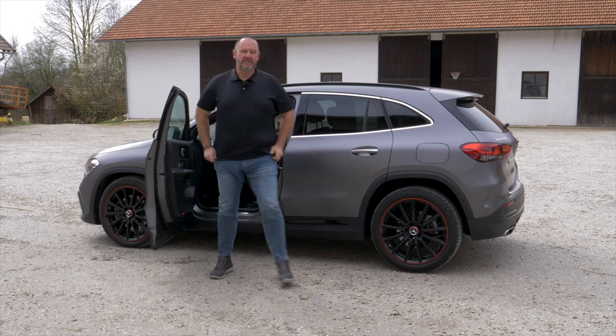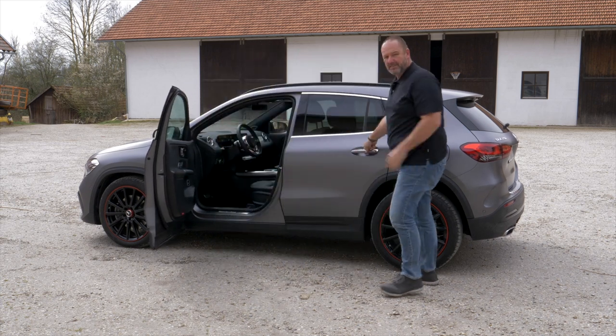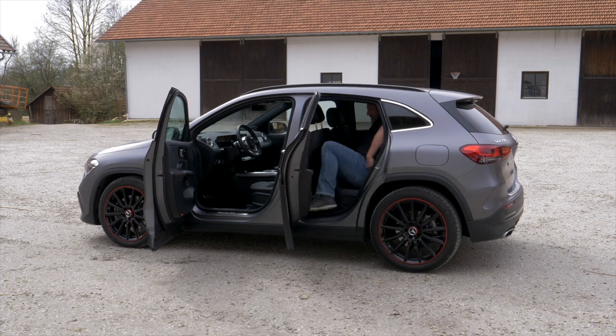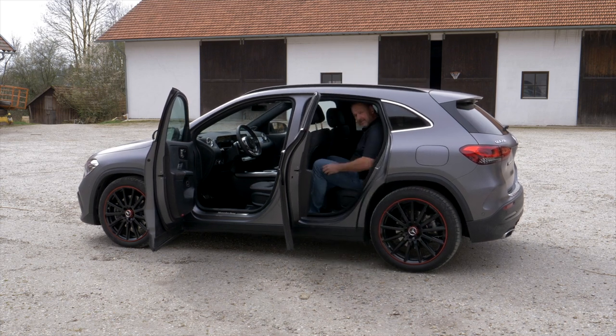Let's see if I fit behind my own driving position in the GLA without changing it. There is enough headroom — I will touch the top, but it works. In front of my knees there are about two centimeters of space. So I would say it works, though not for long distances. But bear in mind I'm nearly two meters tall and sitting behind myself.